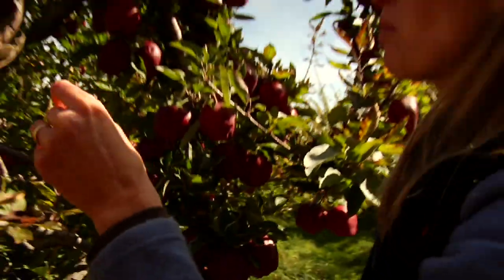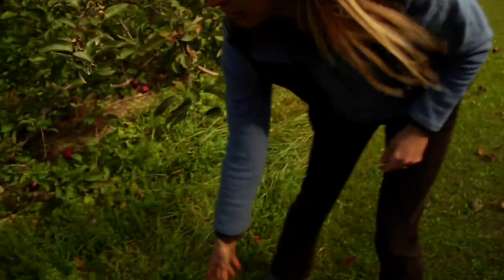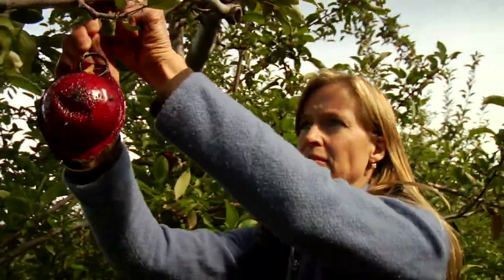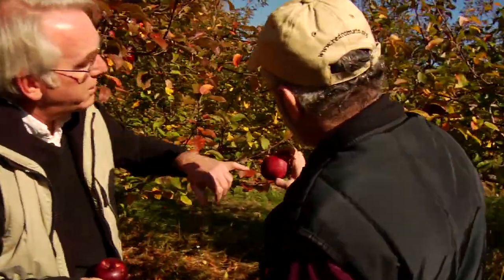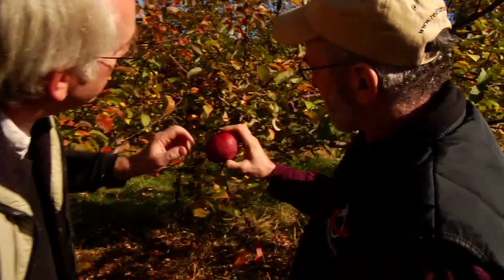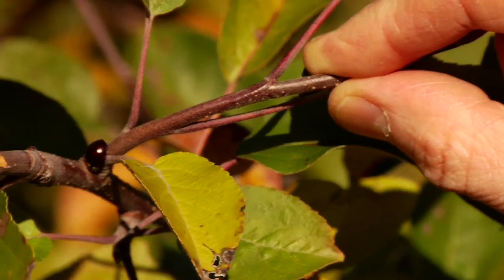We don't feel like we are being responsible growers without doing an IPM program. The eco-apple protocol sets strict production standards and provides third-party certification by the IPM Institute of North America. To keep up with the latest research on IPM, Red Tomato and the growers work with scientists at Cornell University, the University of Massachusetts, and the IPM Institute. Scientists like Dan Cooley, who is a plant pathologist at the University of Massachusetts, play a role that no one else in the program could play.